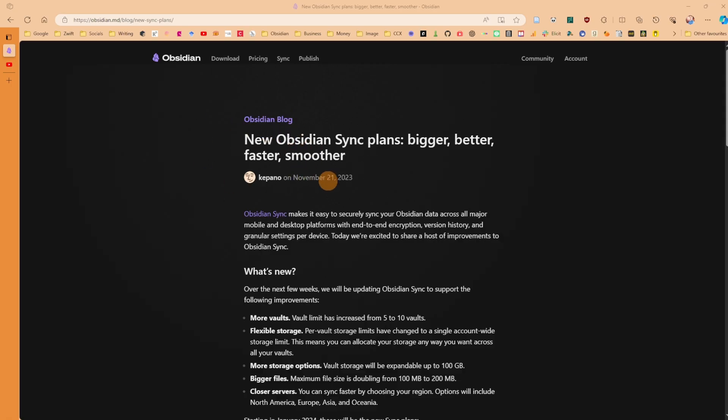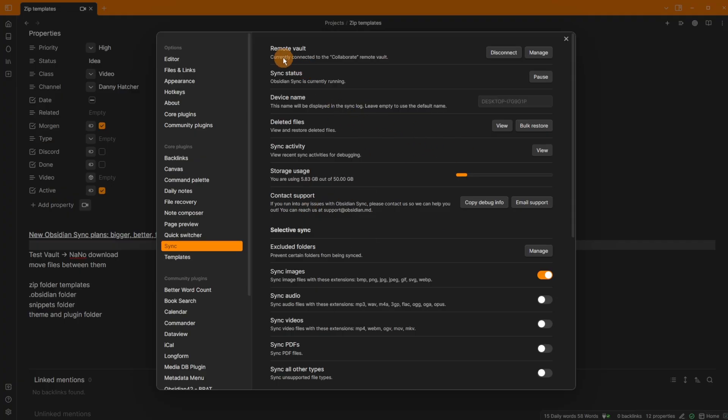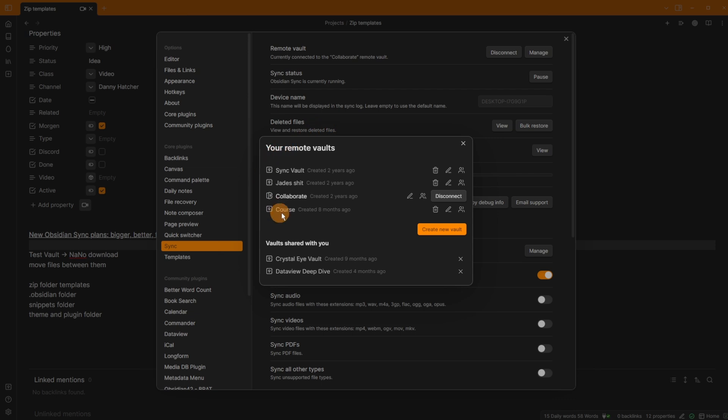This is the official Obsidian blog post from November. What they're doing is letting you use more vaults. If we go to Obsidian and click on Remote Vault then Manage, you can see the vaults listed. Previously this was capped at five, and you could be in as many vault shares as you want — some you own, some you're just a member of.